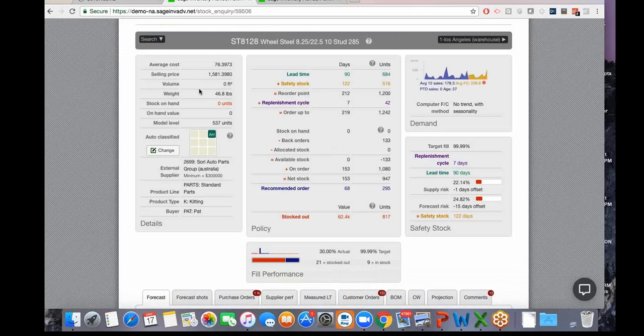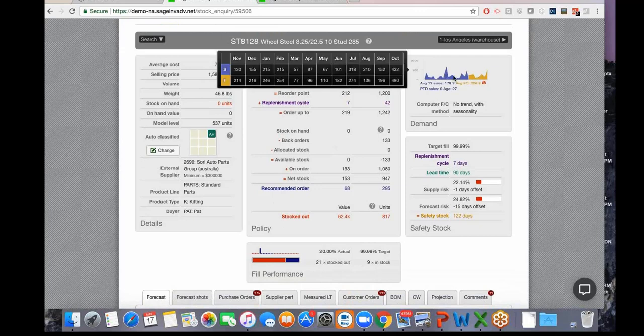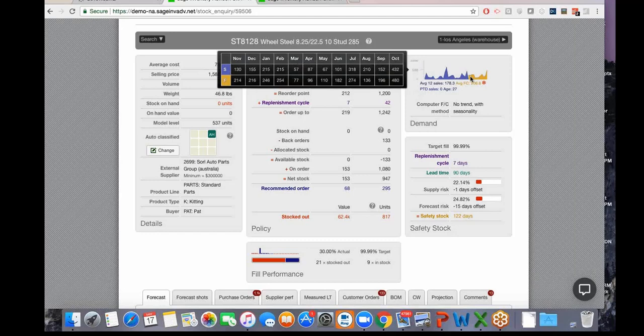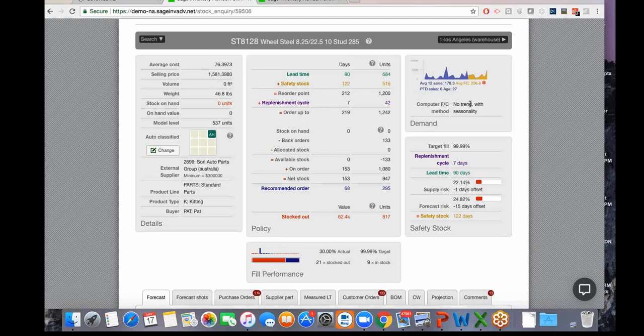Drilling into an item reveals static data from the item master—pricing, costing, classification, primary supplier—as well as a demand profile showing the last 27 months of consumption graphically. A table shows the last 12 months in units, and a gold-highlighted projected forecast for the next 12 months is generated using one of 15 different algorithms built into Inventory Advisor.